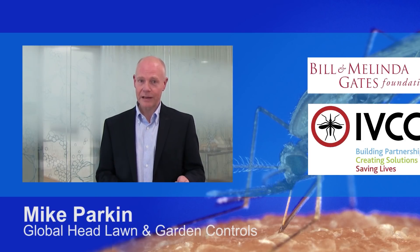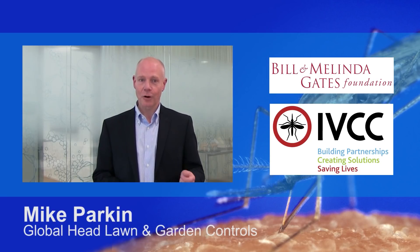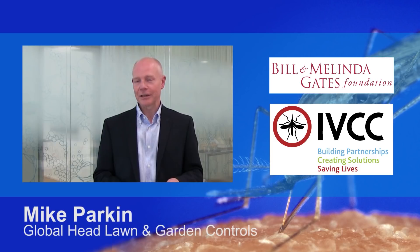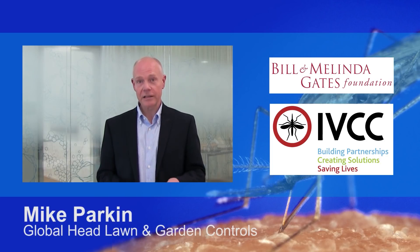Another piece of good news is the commitment at this week's Malaria Summit by the IVCC, the Bill & Melinda Gates Foundation, and the world's leading crop protection companies to support the research, development, and supply of innovative products to help save lives and help eradicate malaria by 2040.